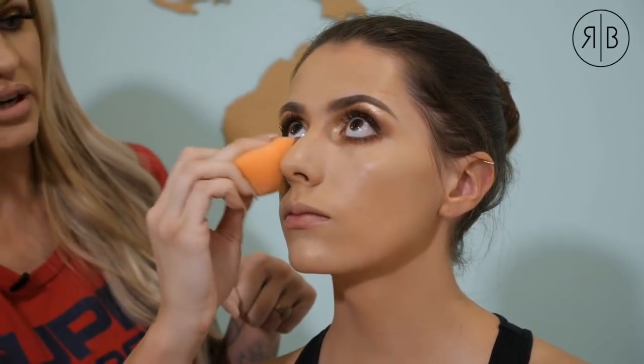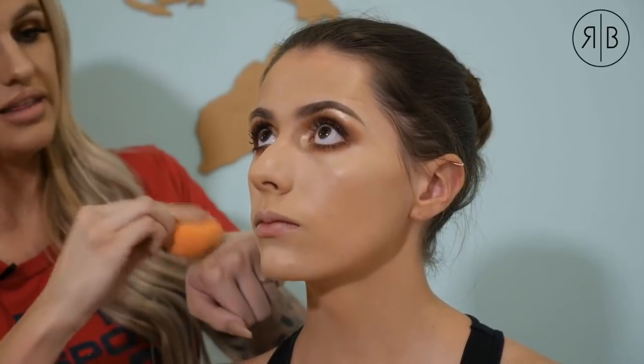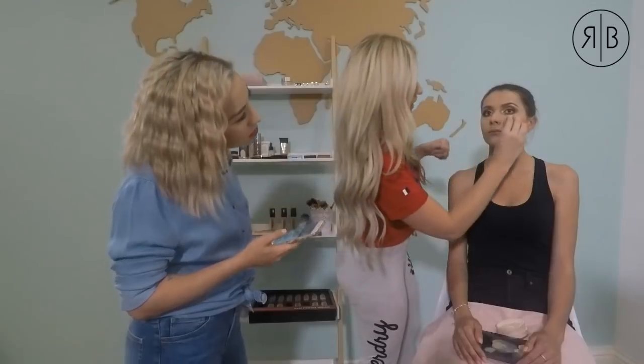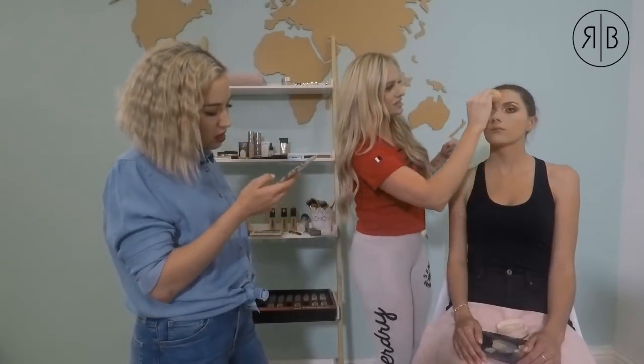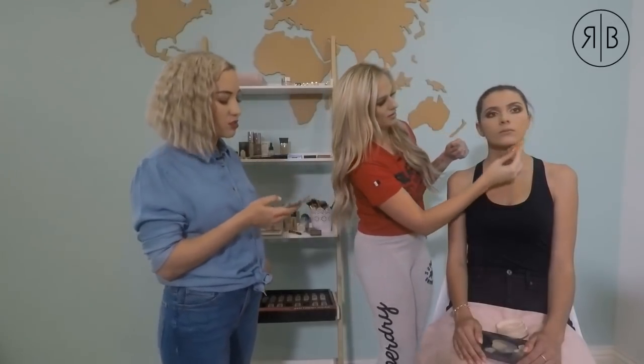I'm pressing the powder into the skin under the eyes to really make sure it sits without looking too matte — it doesn't take away that sheen. Shelby asks about LA concealers for contouring. LA concealers were quite nice when they launched in South Africa, but the market has changed. I don't love them for contouring because the darker shades don't blend out nicely.